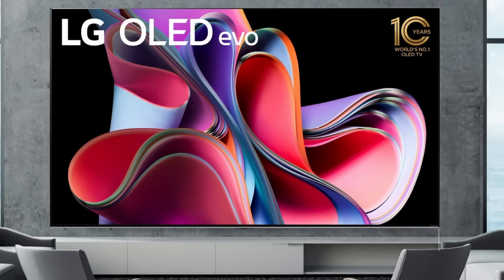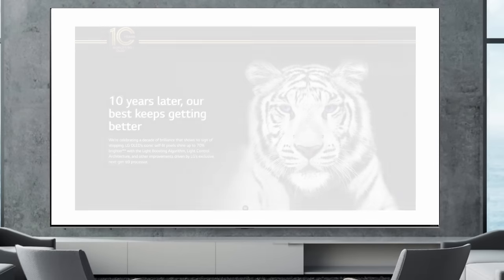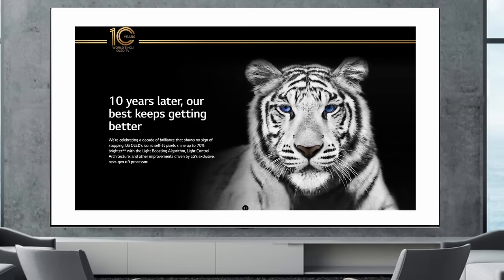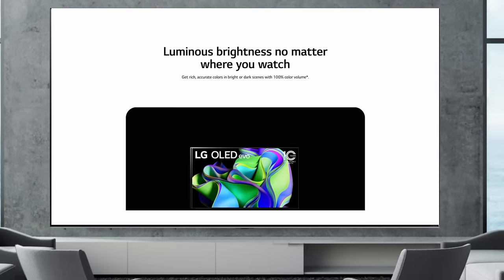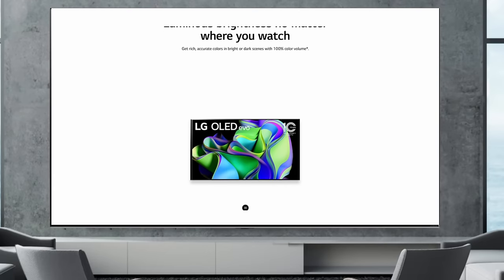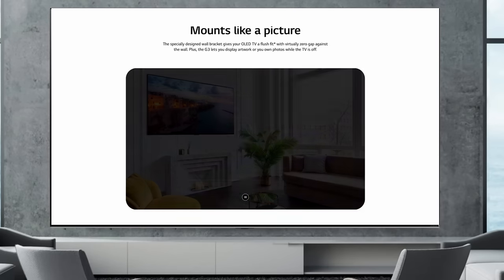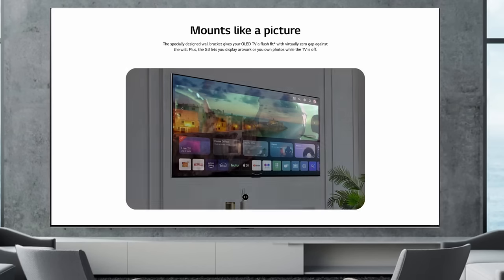The G series this year is introducing MLA — also known as Meta Technology from LG Display. This is a really big advancement for OLED TVs, combining the OLED panel with MLA technology. This results in LG's best and brightest OLED TV yet. I saw this TV at CES and thought it was very bright and colorful — it reminded me of the QD OLEDs from Samsung Display that I saw last year. If LG can get close to that, they've got a really good TV on their hands with the G3.